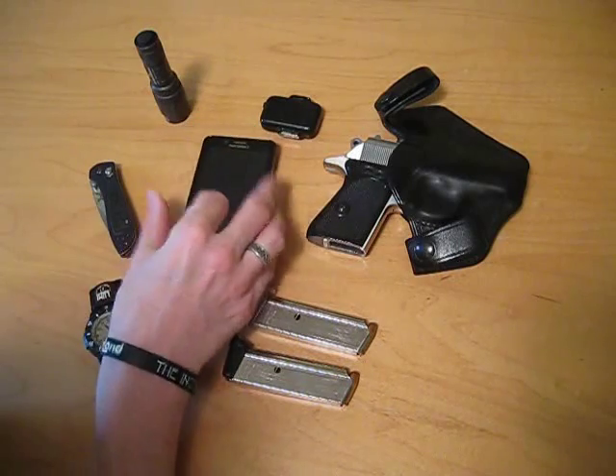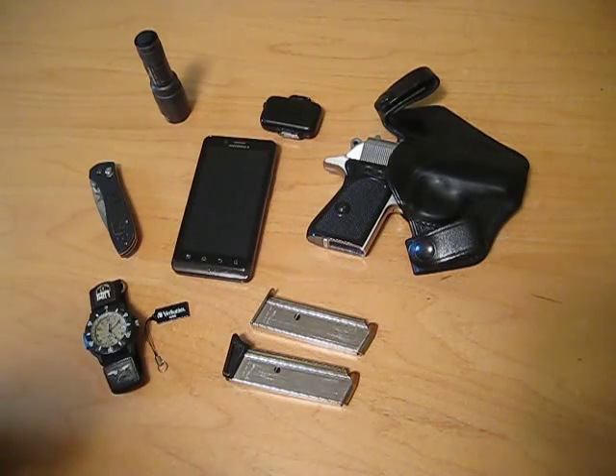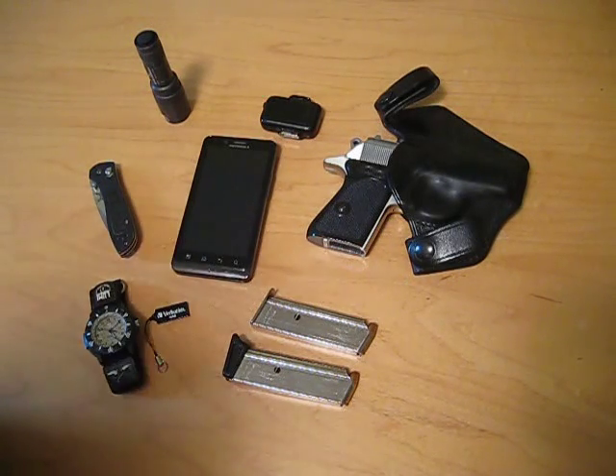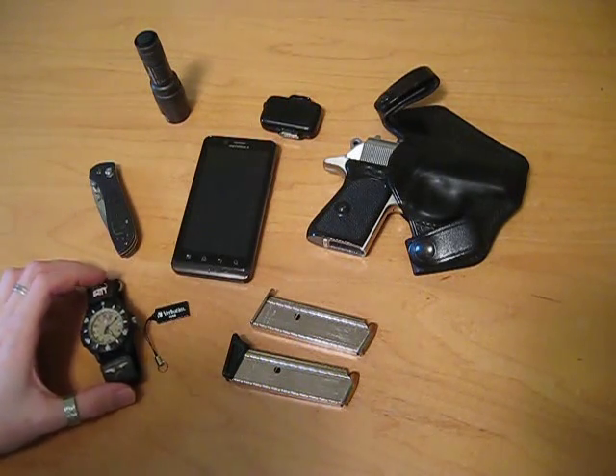Next up, the Motorola Droid Bionic. It's a smartphone and it really lives up to its name. I can do pretty much anything on it that I need to do while I'm out and about. In a shit-hit-the-fan situation, you would have the ability to get extra information, assuming the cell network wasn't down. It usually does take a little longer for the cell network to go down than typical networks like electricity and all that.